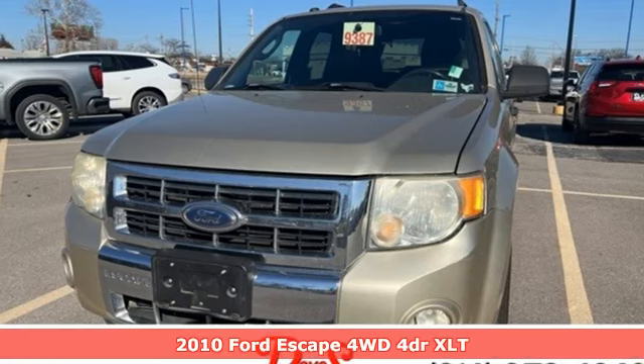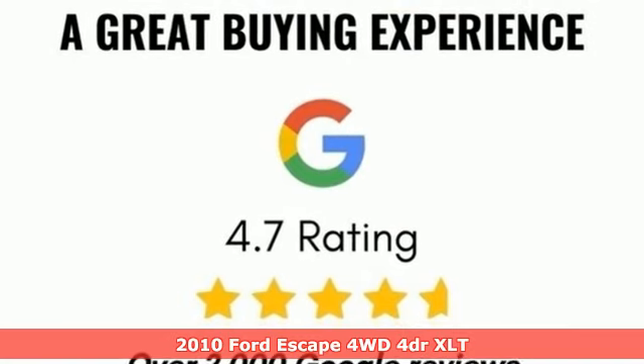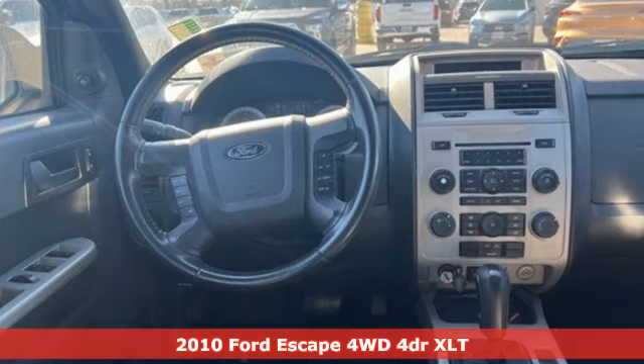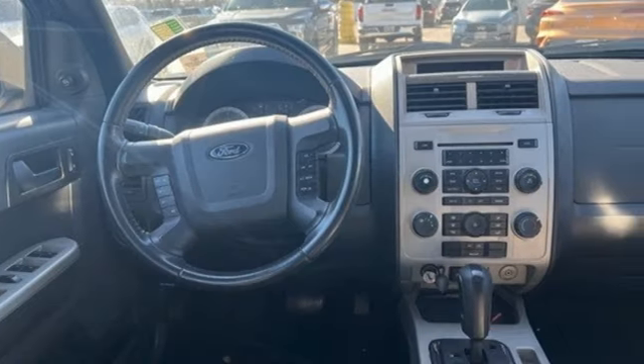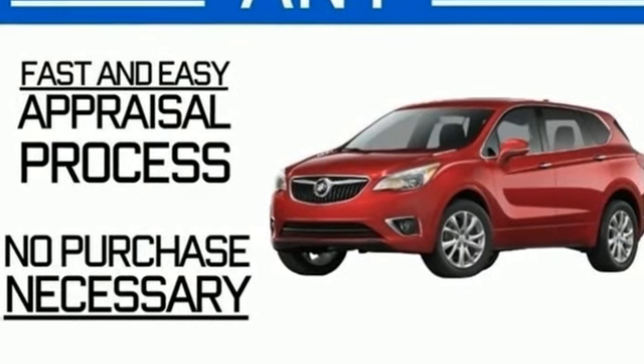It's a 2010 Ford Escape. Get away every time you get into this Escape. Its amazing ability and maximum cargo configurability make every trip the perfect journey. And get ready for an impressive combination of features.